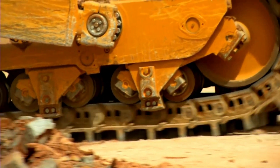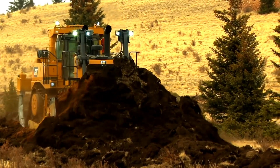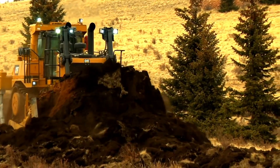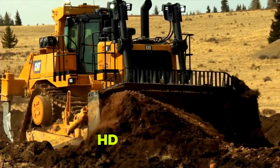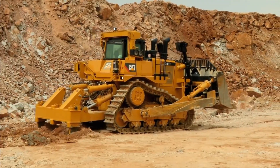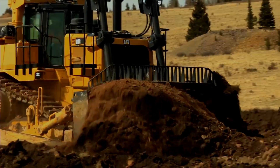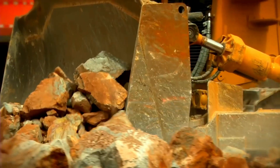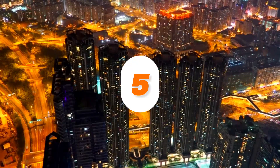These dozers have torque converters and power shift transmissions. Attachments included cushioned push blocks for push-loading scrapers and 20-foot semi-U and full bulldozer blades. Between 1970 and 1974, around 1,900 Fiat Allis HD41 units were sold. In 1982 the Fiat Allis 41B and FD50, with a Cummins VT28C engine, were modified. Market conditions forced the Fiat Allis HD41, once the world's largest bulldozer, to retire in 1989.